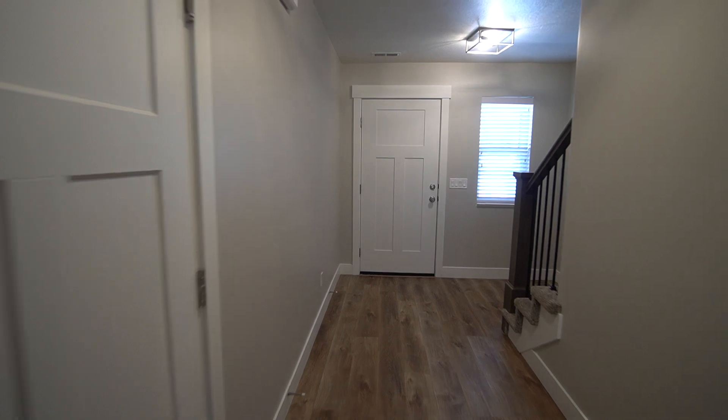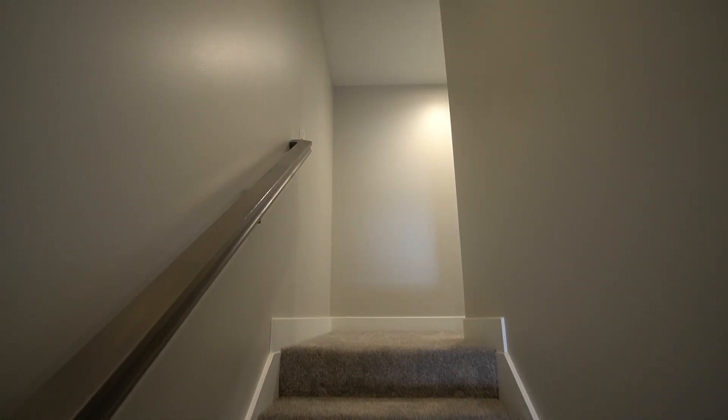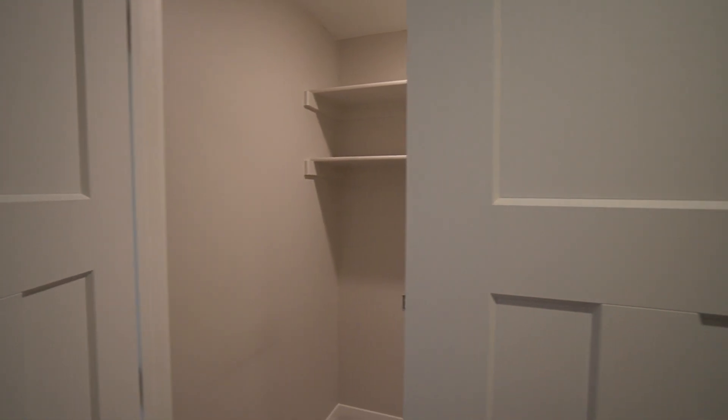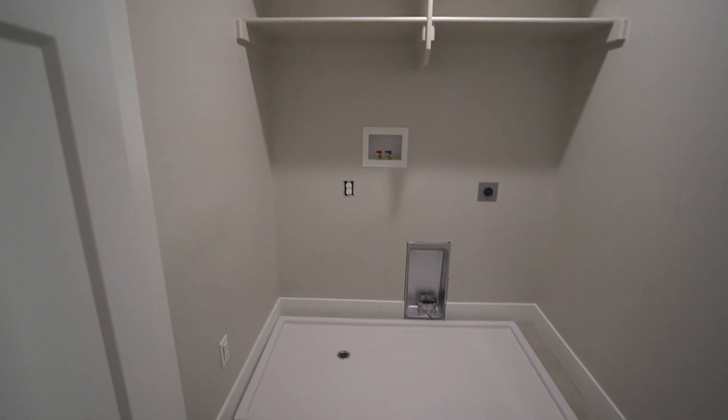Now we can head on upstairs. As we first walk upstairs, off to the right we have our laundry room area — you've got your hookups and some storage space.